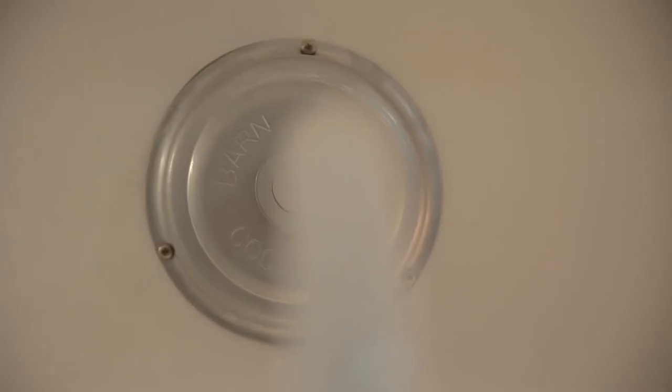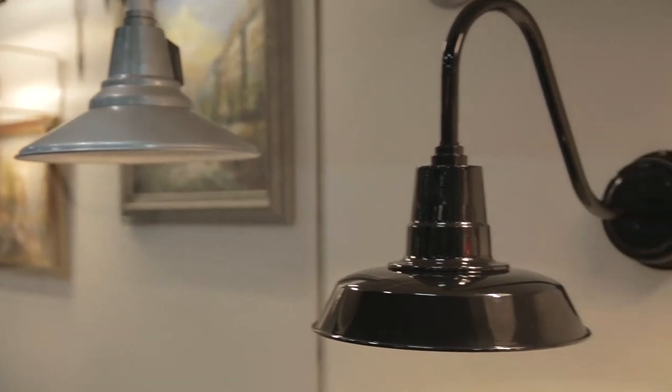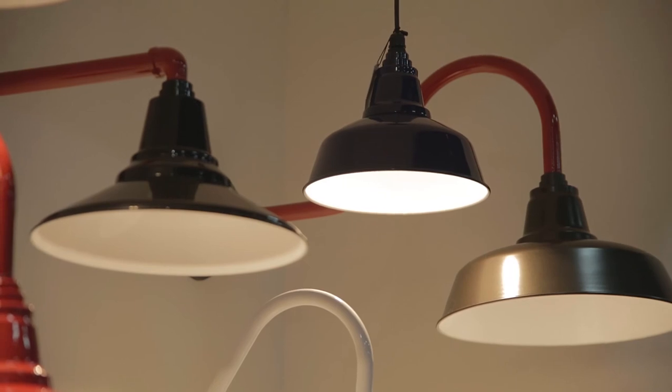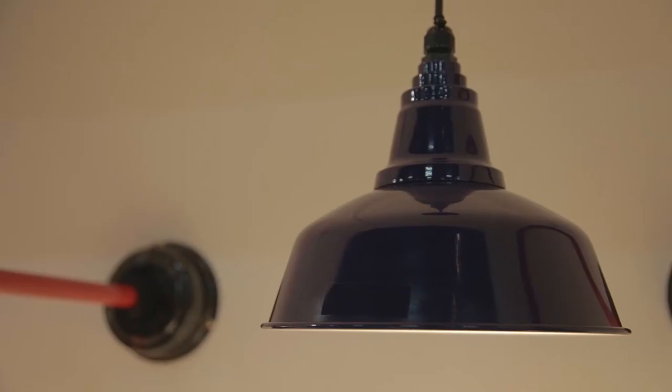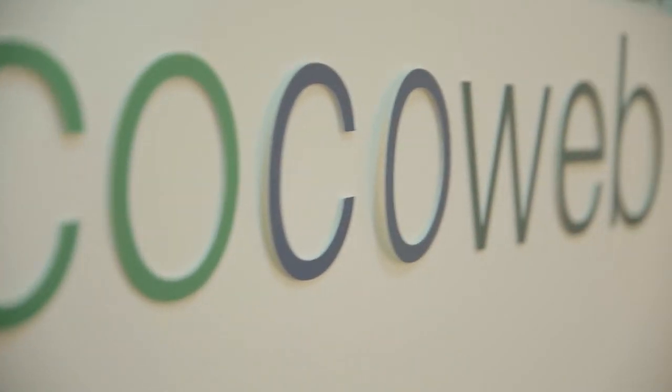What new products will we see from Cocoa Web this year? In spring of 2015 we released a new line of gooseneck barn lights as well as added to our existing two lines of lights. These lights embody the philosophy of our individual based elegance and we really put all of the details in with the stems, the size, the color, the shape, and we have 3,000 different variations to choose from, so there's plenty to go on.